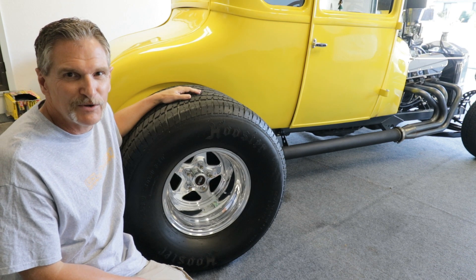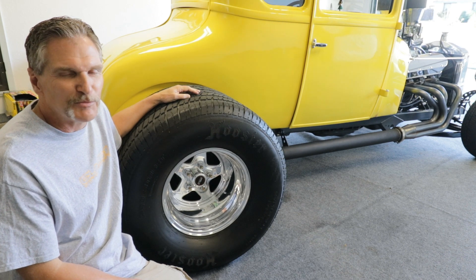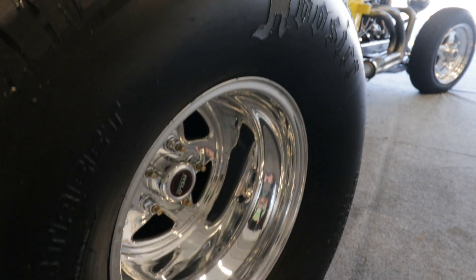These are Hoosier 33 2150 tires, they're the biggest you can get and they get a lot of traction.